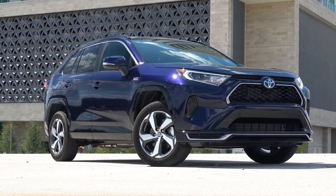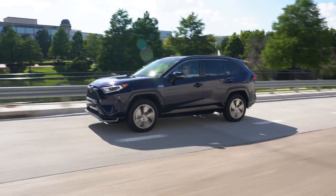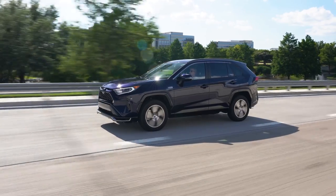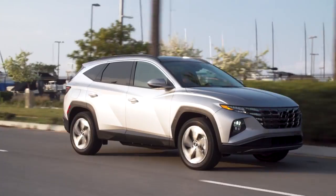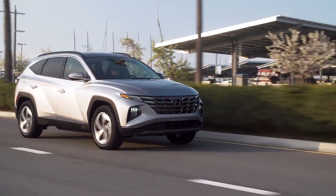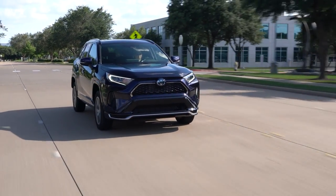Not only does the RAV4 Prime give you better performance with over 300 horsepower, but it also gives you a better electric driving range of 42 miles or 70 kilometers. It also gets better fuel economy in regular hybrid mode with up to 40 miles per gallon or under six liters per 100 kilometers. And not only does it give you a better blend of performance and efficiency, but it also gives you more peace of mind with a better reputation for long-term reliability. Compared to the more complicated turbocharged engine in the Tucson, which tends to be more problematic as it ages, the RAV4 uses a simple, naturally aspirated four-cylinder engine.